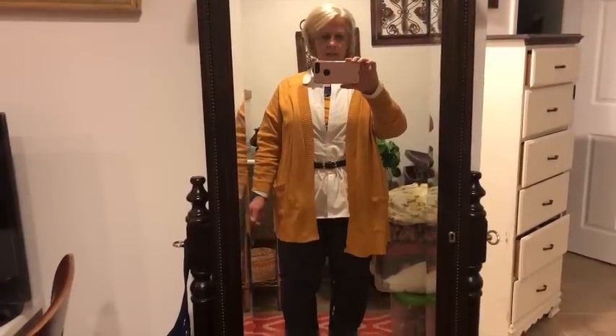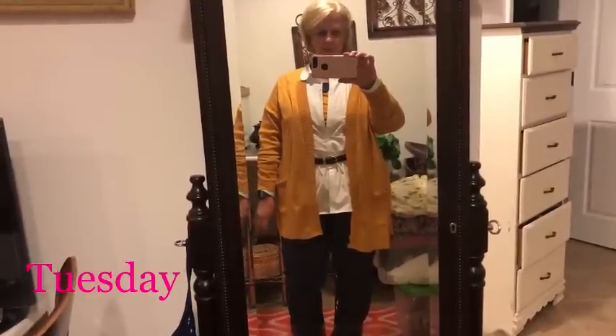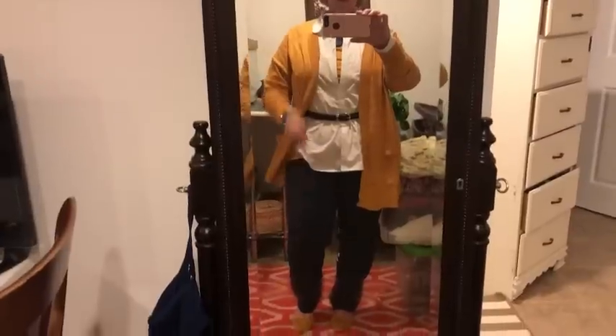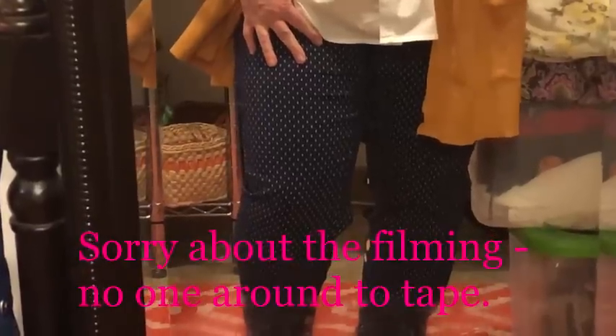Sorry about the mirror, but I don't have anyone to take me today because I forgot to have someone do it at work. Today I am wearing blue and white polka dot pants. And I have on my gold top — I got these from Stitch Fix last summer. And then these are my gold suede shoes that I got from Mod Cloth.